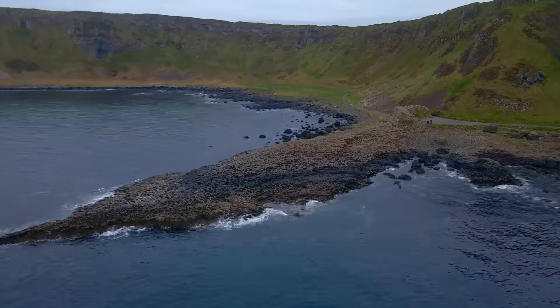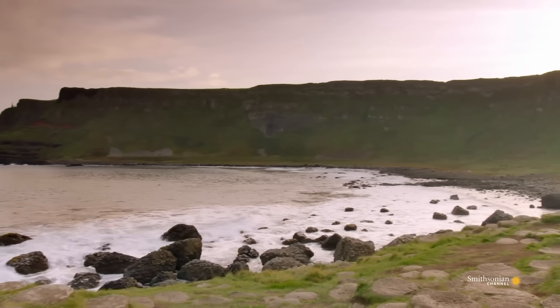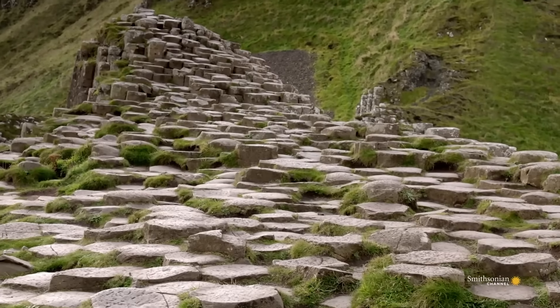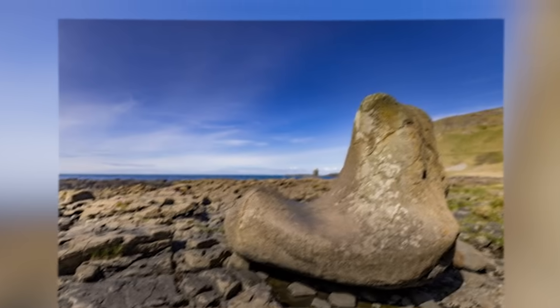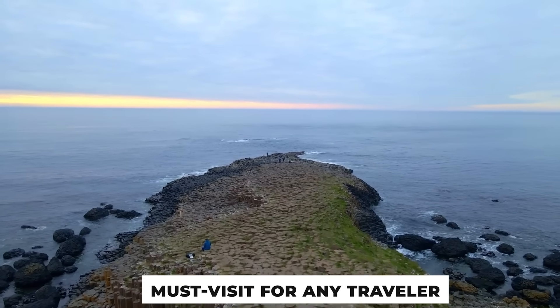Whether you believe in folklore or geology, the result is undeniably magical. Visitors can stroll across the formations, marvel at their symmetry, and gaze at the dramatic coastline that surrounds this unique site. The columns, ranging in size, descend gracefully into the sea, making it one of the most iconic natural landmarks in the world — and a must-visit for any traveller.